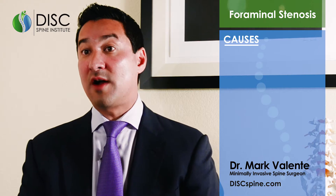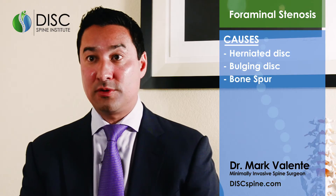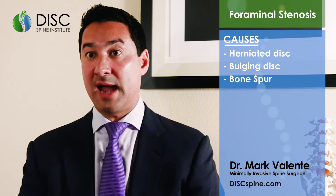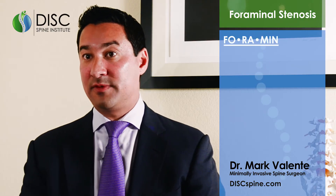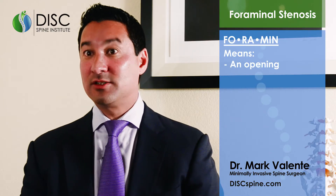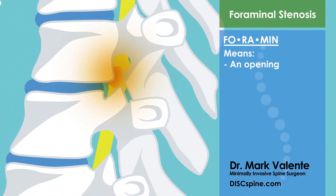Foraminal stenosis can be caused by a number of different things. Quite often it's caused by a herniated or bulging disc that's compressing a nerve, or it could be caused by a bone spur that's growing off the joint in the back. The foramen itself — the term just means opening — is the opening where the nerve comes out of the spine. So the herniated disc or the bone spur protrudes into that opening where the nerve is exiting the spine and pinches it.